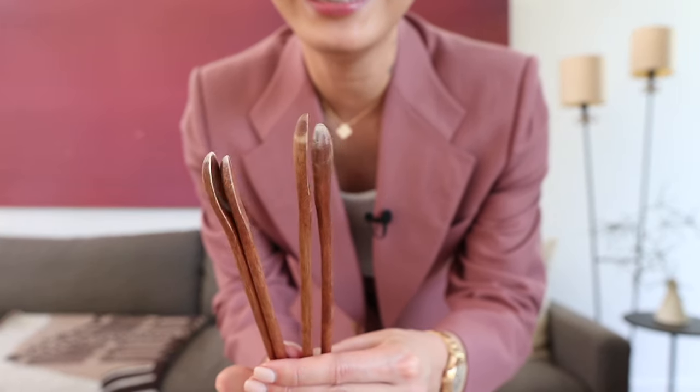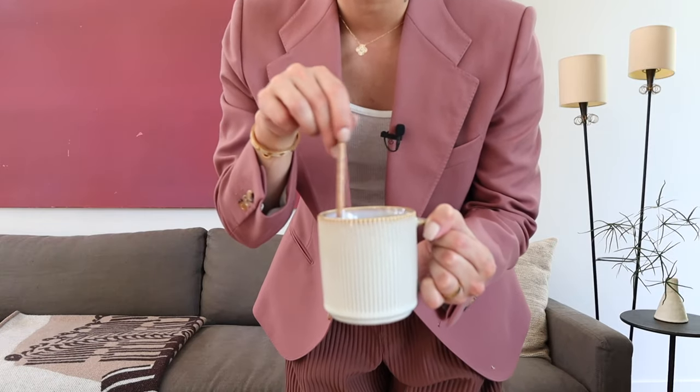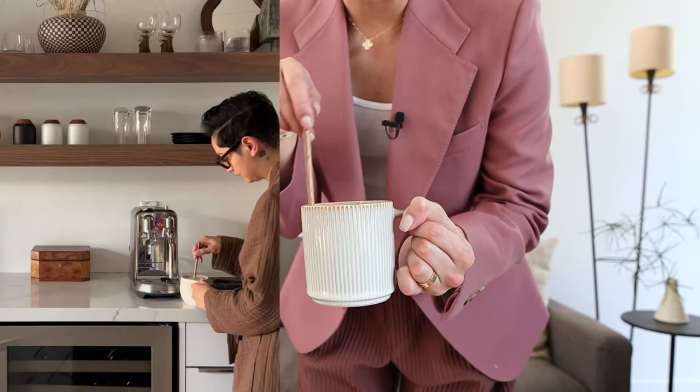Moving right along to the next item, and that is these super cute wooden stir spoons. You can tell I've used them a lot because look at the tips. I use this every single day with my fluted ceramic mugs. I like having these right next to my coffee station — perfect size for mixing my coffee. I've had these forever. They are so affordable but come in so handy. Such a great must-have if you're an avid coffee drinker at home, but even for mixing little cocktails or any drink.